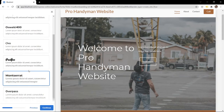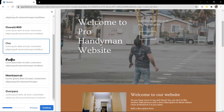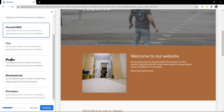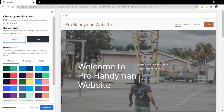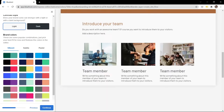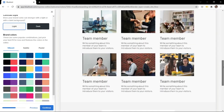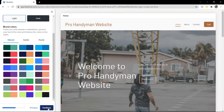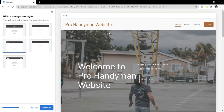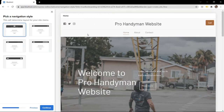For the font, don't worry about it - we can change it all later. For now, find a font pairing that looks pretty good and keep it. Then choose the colors - the generated colors are actually pretty decent so I'm going to keep them as is, but this can all be changed later. Then pick a navigation style by choosing from the different options. Click continue.